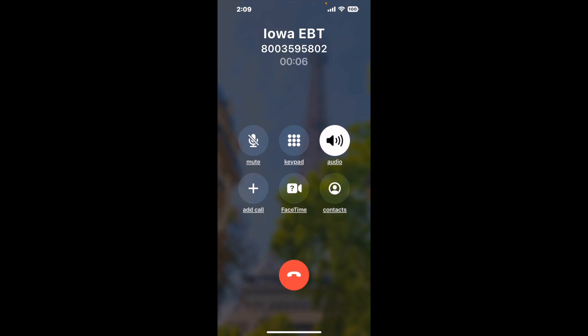And here is Claimer sending me a callback from Iowa EBT with an actual agent on the line. Your first callback is free. Let me know in the comments how it worked for you.